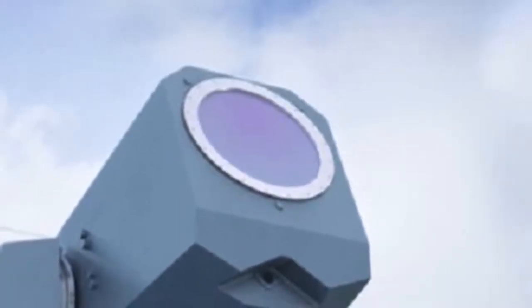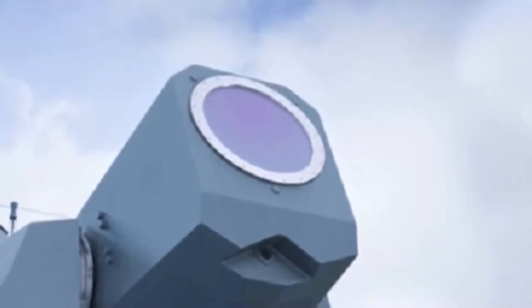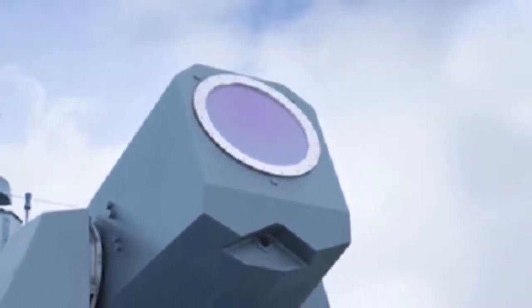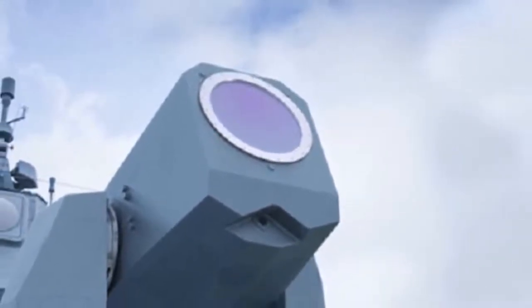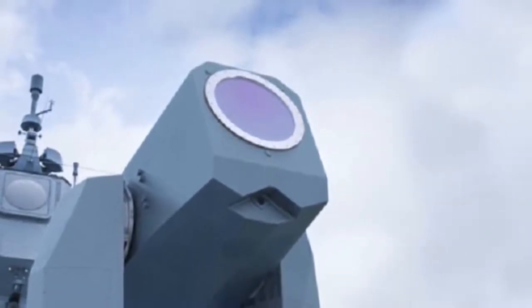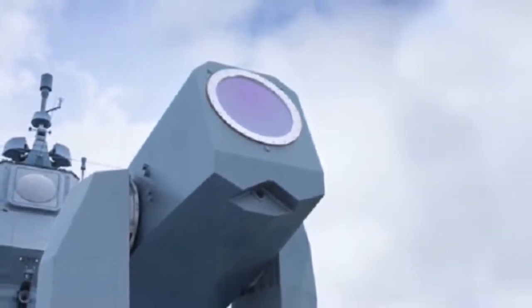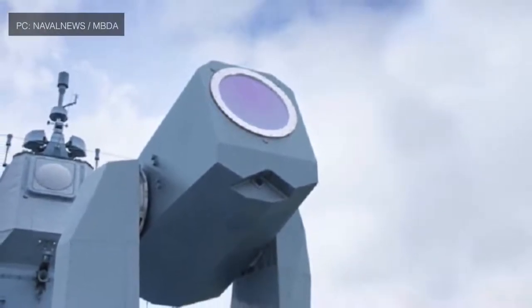Israel's defense establishment has unveiled a laser-based system. The system is designed to provide protection from different kinds of projectiles like unguided rockets launched against Israel, by knocking them out of the air. The new system will complement the country's existing layered air defense, which consists of several systems like Iron Dome and Arrow.